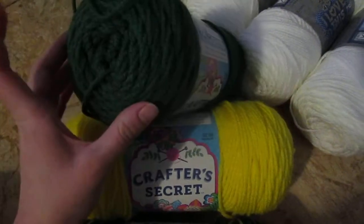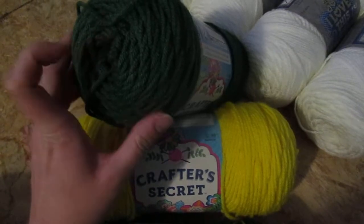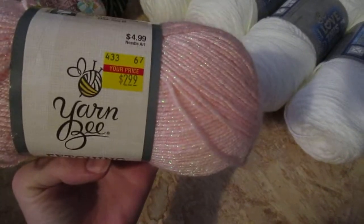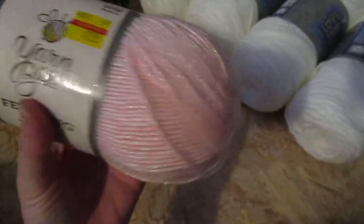So I let them each pick a color. Ruben picked this pretty dark green, and then I picked yellow, and Thatcher picked out this camo color — it's browns and greens. And then I also let Anara get this one. They had a bunch of yarn on sale, and this is pale pink with kind of iridescent sparkle, and she thought that was super pretty.